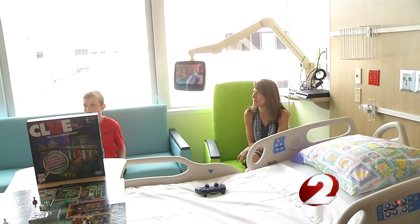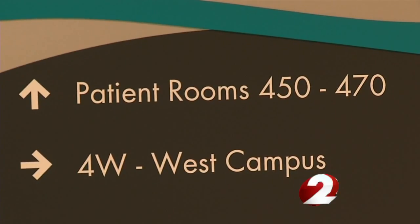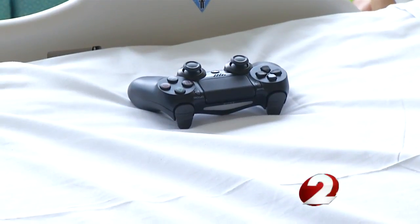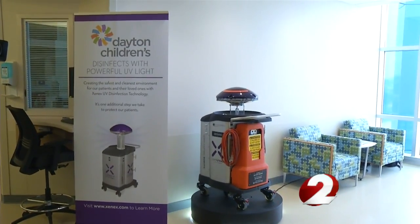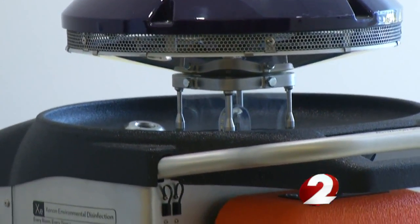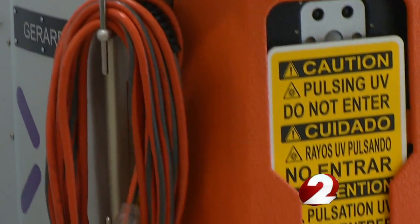The new tower comes with new technology: advanced hospital communications, entertainment in rooms, and a germ-zapping robot. It emits a very high-intensity ultraviolet light that kills any leftover bacteria or viruses.